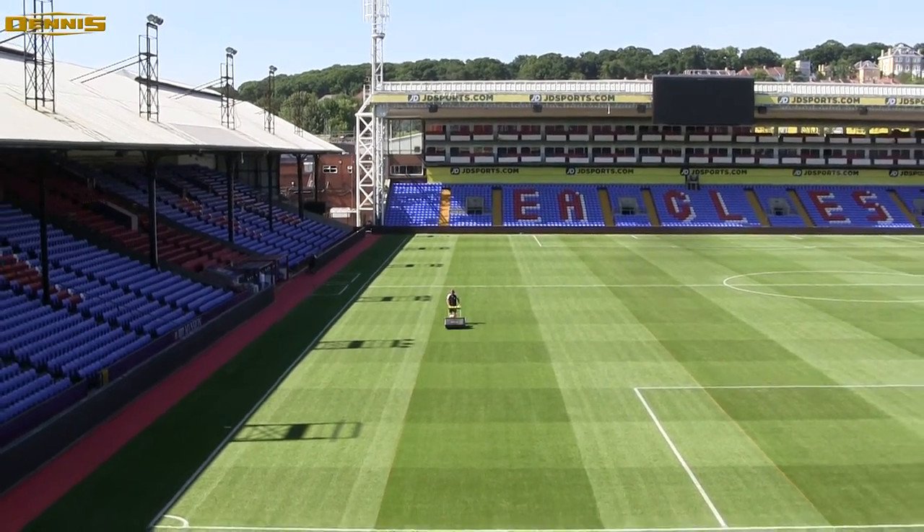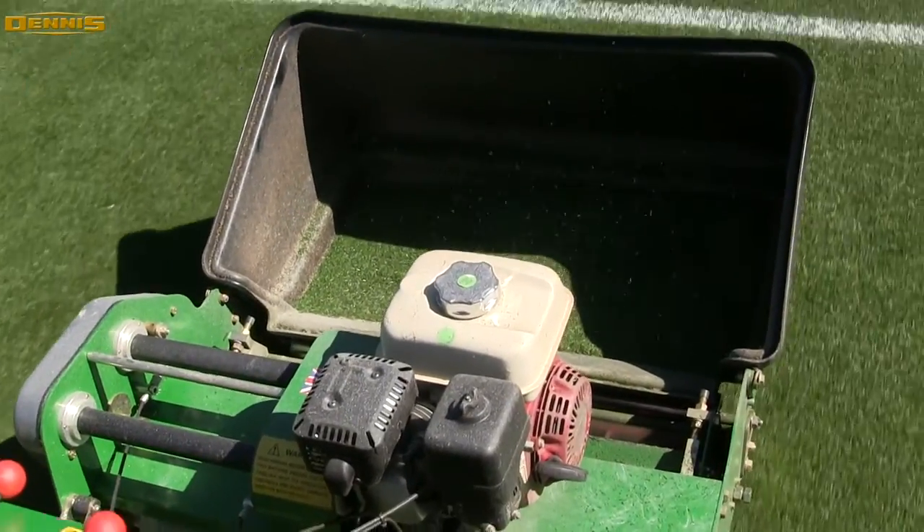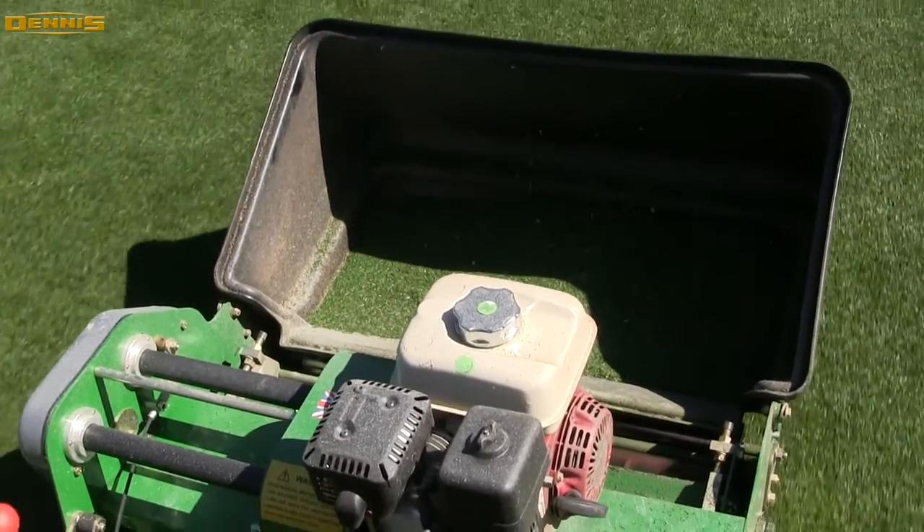I've been in the industry for a number of years and always found Dennis G860s to be incredibly reliable but also giving great flexibility — being able to change the units over. We can be cutting one minute and then changing the cassettes over, taking a brush through, cleaning the pitch out, cleaning debris up. It's just the degree of flexibility that it gives us and reliability.